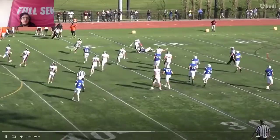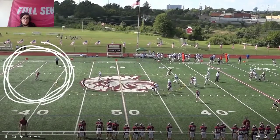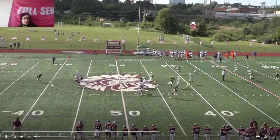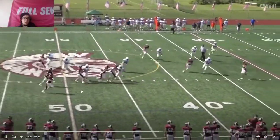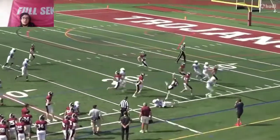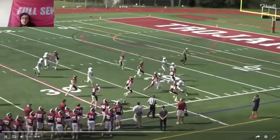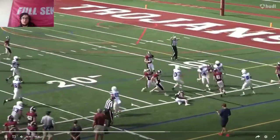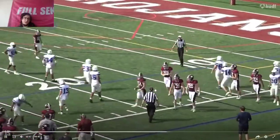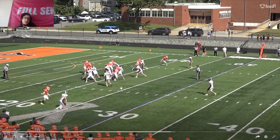Nice job reading the screen and he's able to make a nice play right there. He's quick with the ball — right there, that's a nice job. I don't think he should have jumped. He jumped as if he was trying to jump in the end zone. That's not something you want. Try and stay on your feet a little bit more.